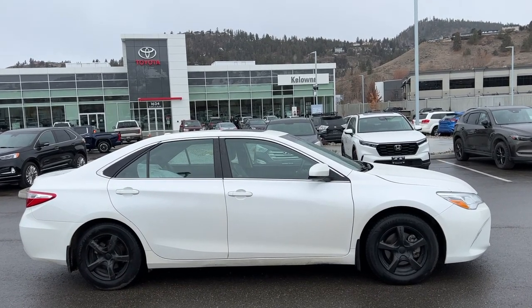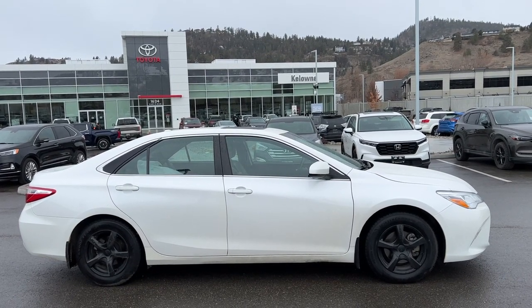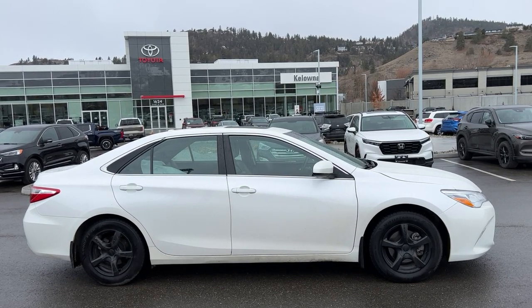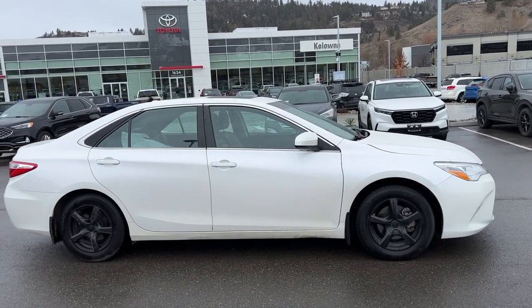Welcome to a video walk around from Kelowna Toyota. We are located at 1624 Cary Road in Kelowna, BC, Canada, right here in the heart of the Okanagan. Today we're going to check out this 2015 Toyota Camry XLE. The power for this Camry comes from a 3.5 litre V6 engine paired to an automatic transmission and front-wheel drive.